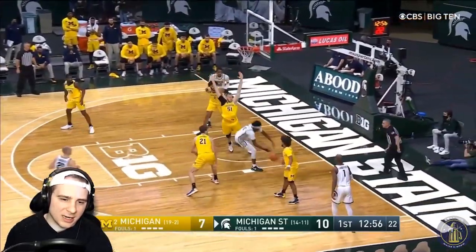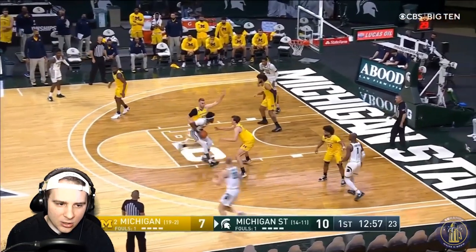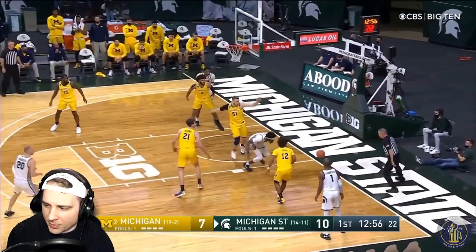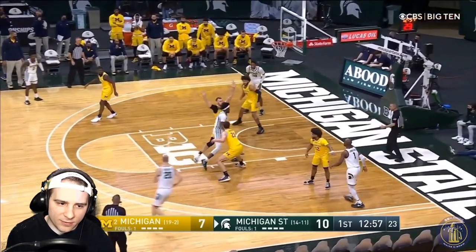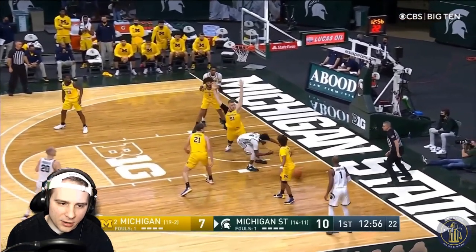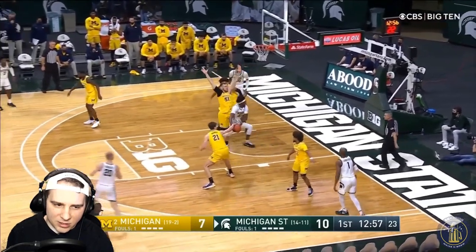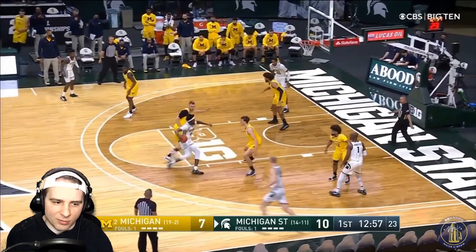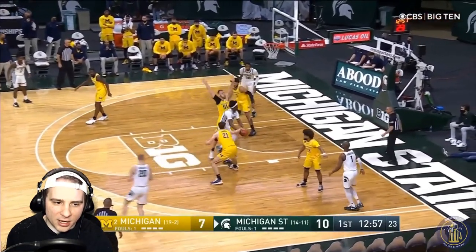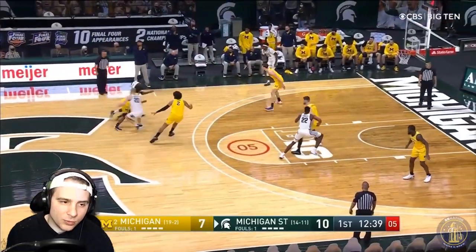Livers with a good look, not able to get that one down. They called this out of bounds on Michigan — I don't think there's any way this is out of bounds on Michigan. This is one of those plays where if it's under two minutes you'd see it go to the monitor. It looks clearly like it's directed out there with extra momentum from Gabe Brown. If this went to the monitor — it can't with 12 minutes left in the first half — but I think at the very least it should be a jump ball, if not off Gabe Brown.